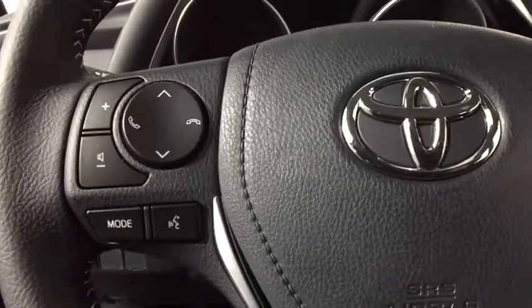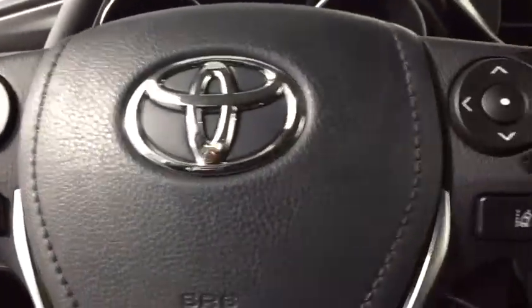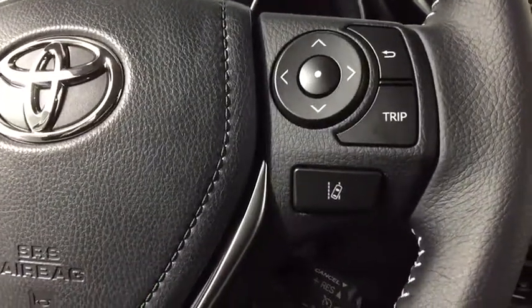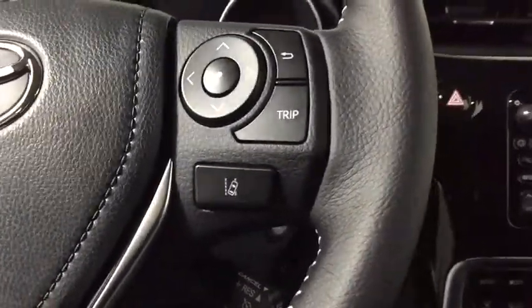Trip computer, tachometer, brake assist, overhead console, remote keyless entry, panic alarm, driver vanity mirror, tilt steering wheel, rear window wiper.